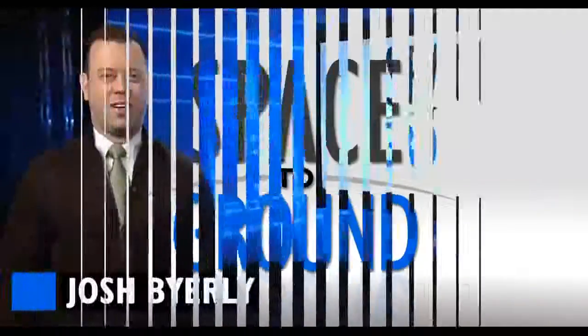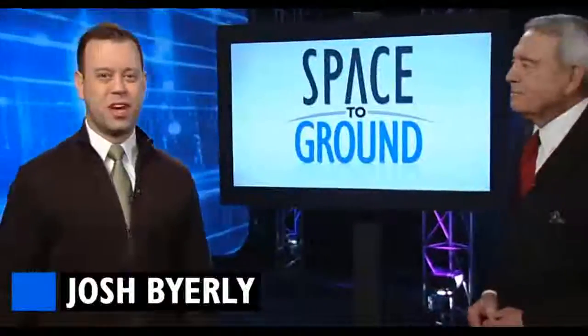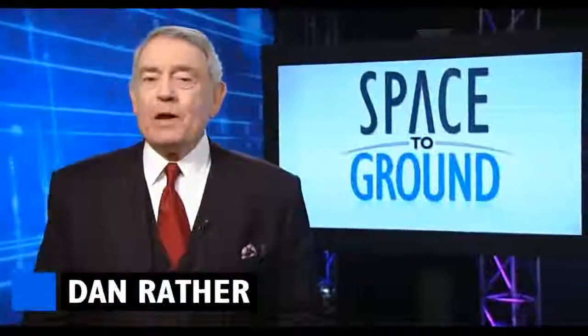Houston Station on Space to Ground. Welcome to Space to Ground, your weekly look at what's happening on board the International Space Station. I'm Josh Byerly. Hi, Dan Rather. Josh, why don't you let me take this one? Okay, I'll just go stand over here. Now, welcome to Space to Ground, your weekly look at what's happening on board the International Space Station. I am not Josh Byerly.